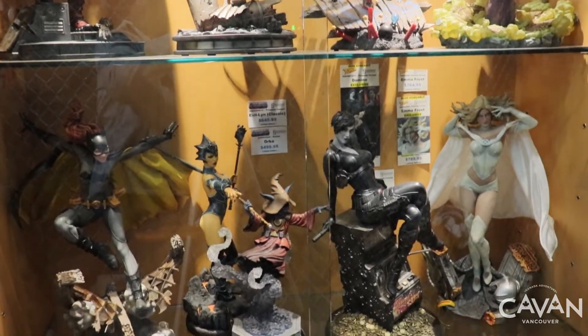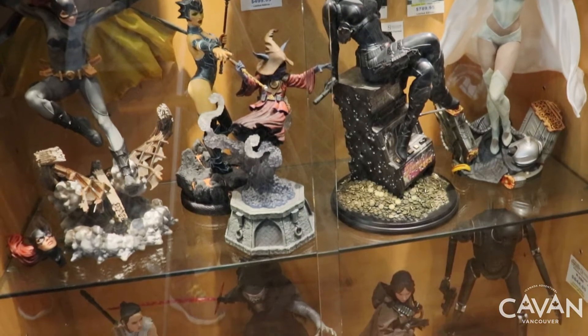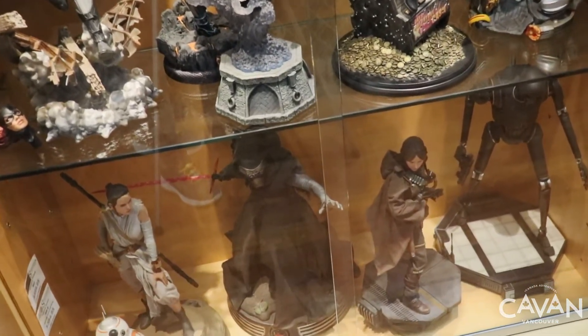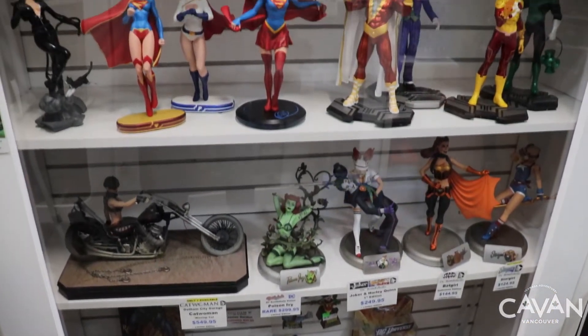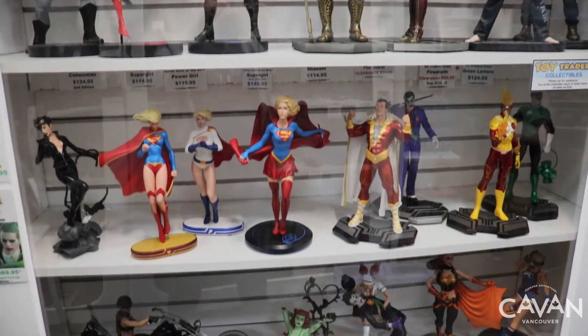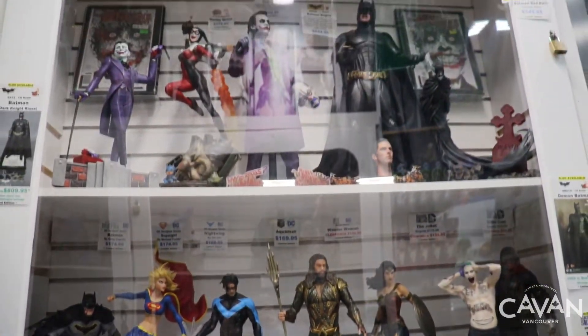I recommend you come to this store to find toys with great designs for movies, series, anime, and more. You can also find collectible toys like Hot Toys, which are highly detailed replicas of your favorite heroes and villains, available at a variety of prices.